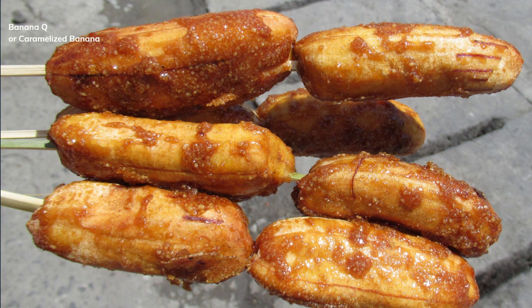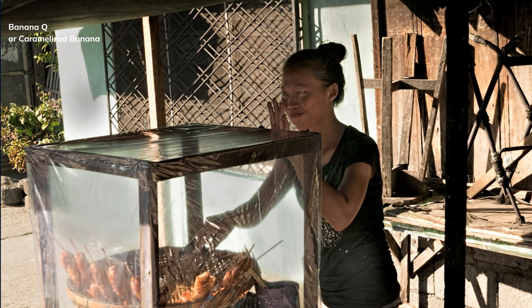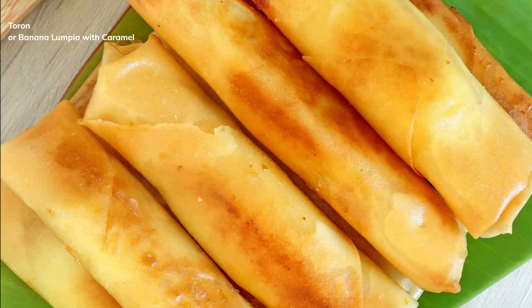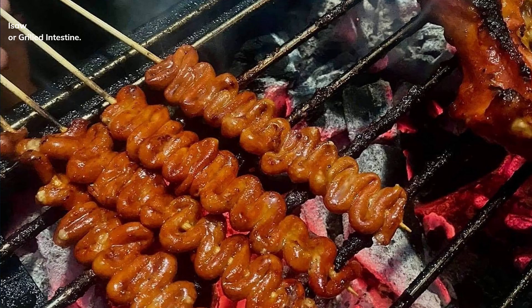Banana Q, or caramelized banana. Turon, or banana lumpia with caramel. Isaw, or grilled intestine.